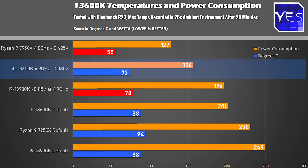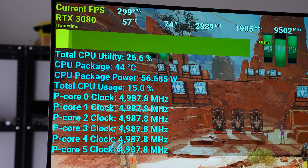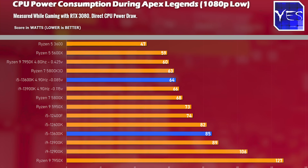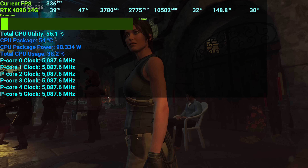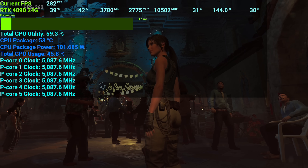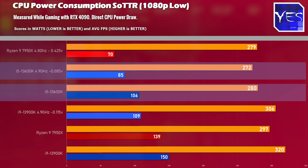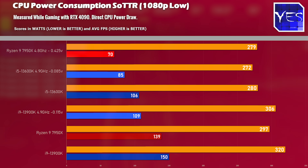When it comes to power consumption during gaming, I ran two different tests. Just like the 13900K, the 13600K has a brain of its own — if the CPU isn't loaded heavily, like in Apex Legends at low settings, it won't use as much power as Shadow of the Tomb Raider, which maxes the CPU heavily with an RTX 4090. Power consumption maxed out at 106 watts stock, dropping to 85 watts with the undervolt.